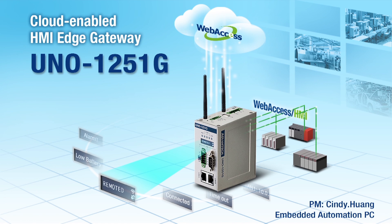I'm product manager Cindy. I'm going to introduce you the latest product, UNO 1250 1G. UNO 1250 1G is an industrial IoT gateway.